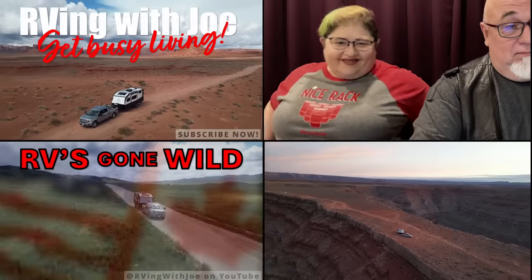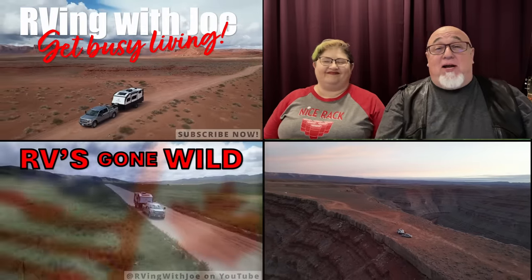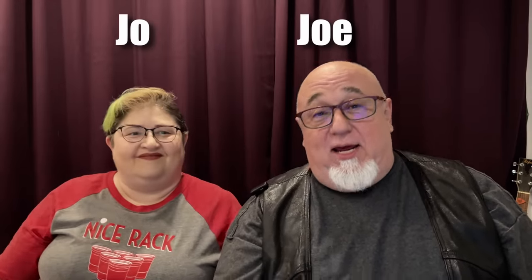RVs Gone Wild, number nine. Here we go, and I got a special guest — Mrs. RVing with Joe joins us today. Let's get straight into it.